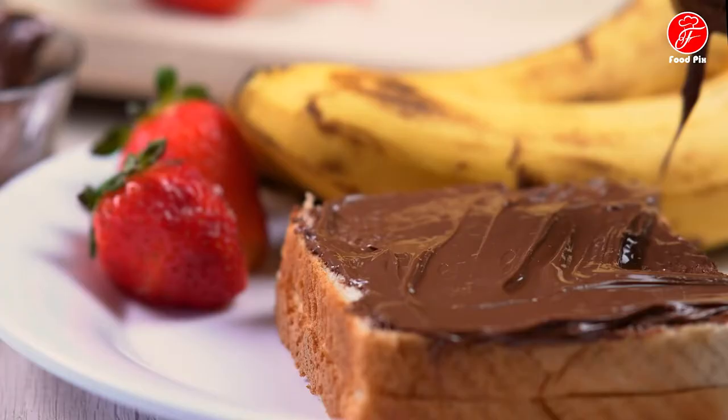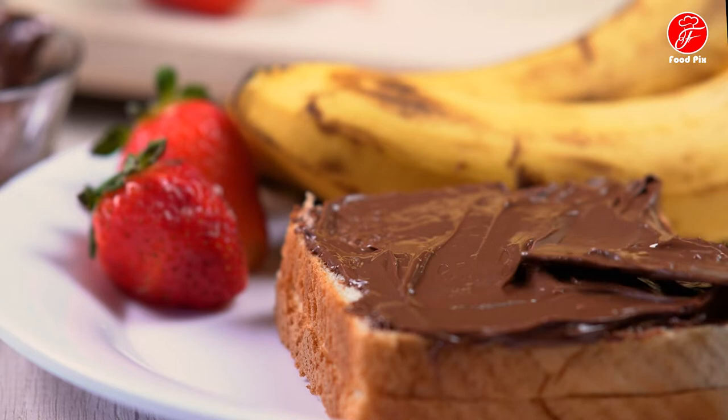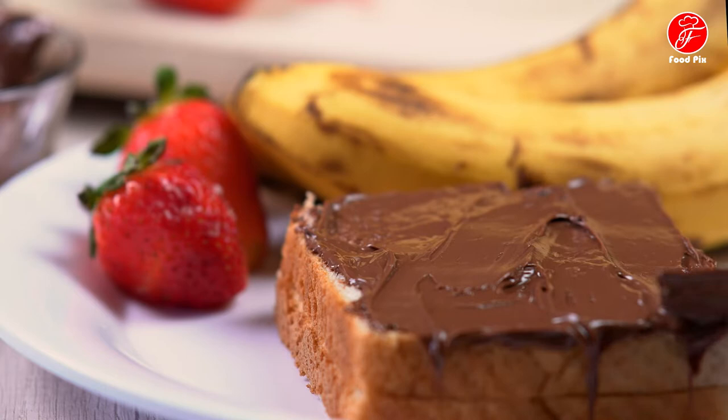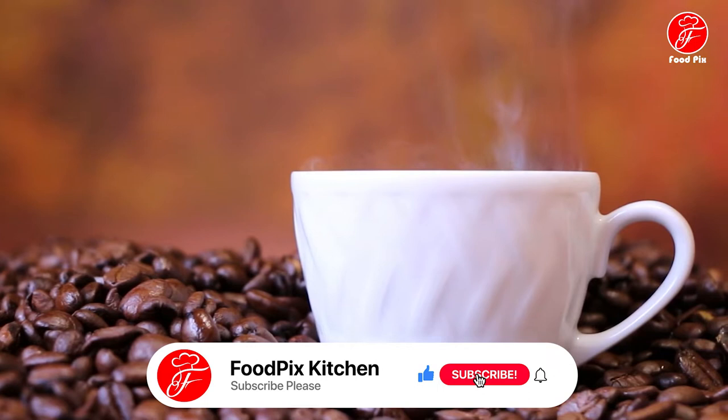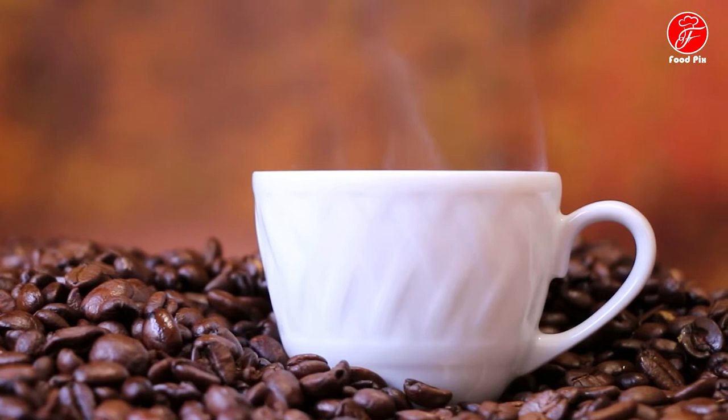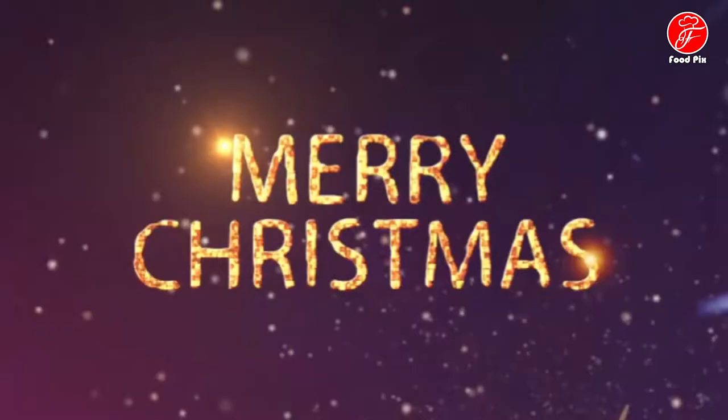Hey guys, happy new year! Welcome to Food Pics Kitchen. This is part 3 of 100 of the best and most exciting breakfasts in the world. In each video we get acquainted with 10 exciting breakfasts, and in this video we review the ranks 80 to 71. So stay with me until the end of this video.